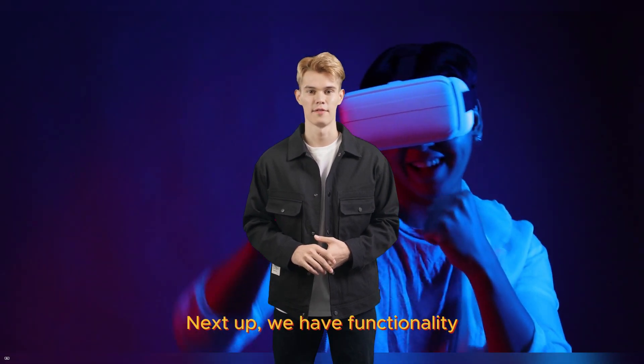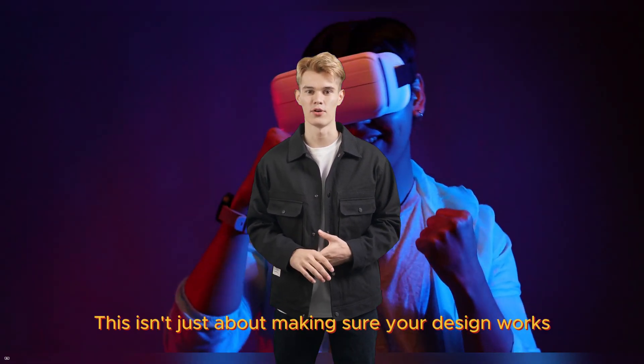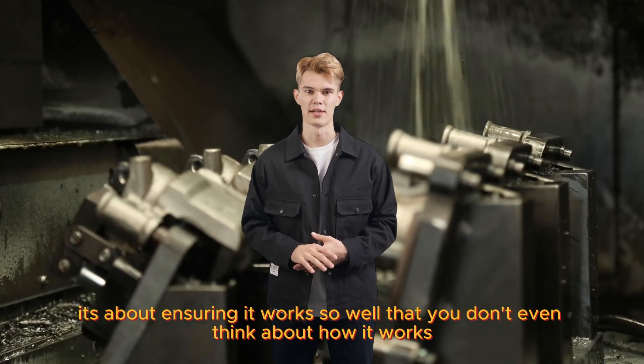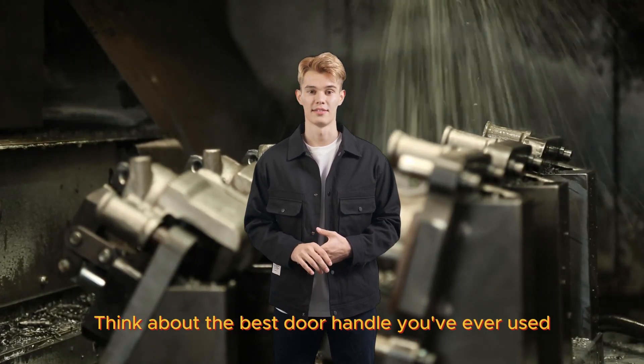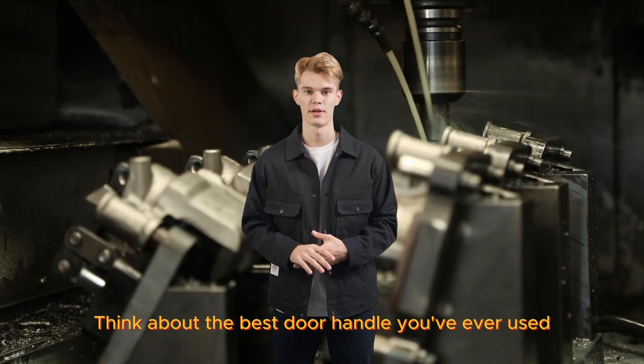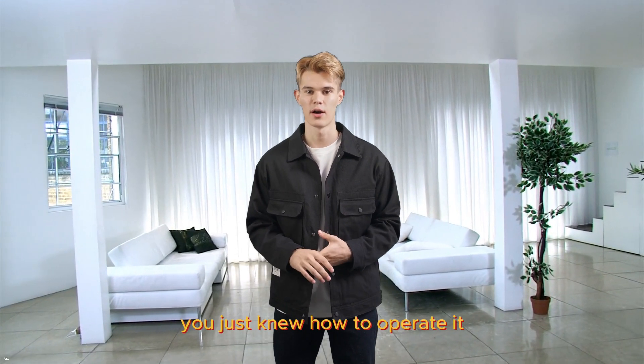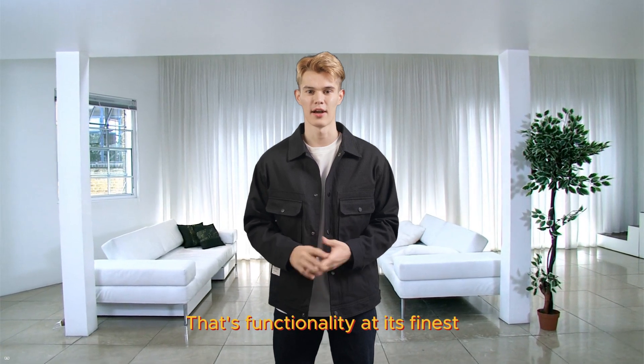Next up, we have functionality. This isn't just about making sure your design works — it's about ensuring it works so well that you don't even think about how it works. Think about the best door handle you've ever used. You didn't need an instruction manual; you just knew how to operate it. That's functionality at its finest.